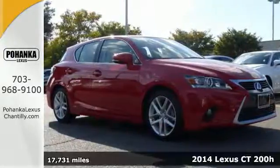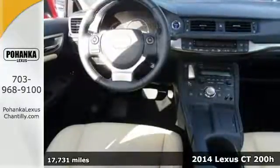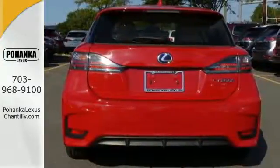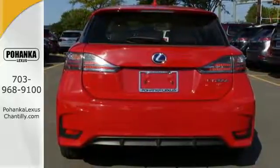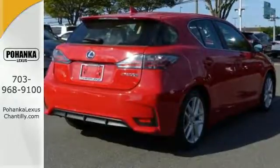Here's a 2014 Lexus CT200H. This efficient and agile Lexus boasts an effortless drive and head-turning style that doesn't come at the expense of versatility. You'll love its dual-zone climate control, power moonroof, and heated mirrors.